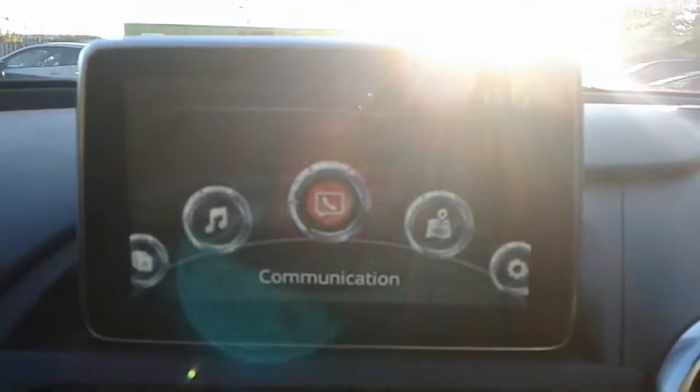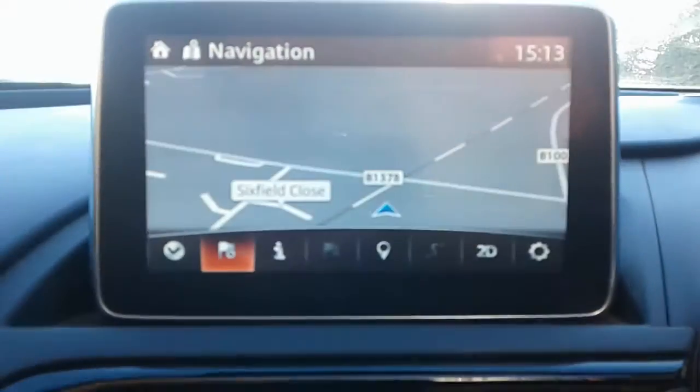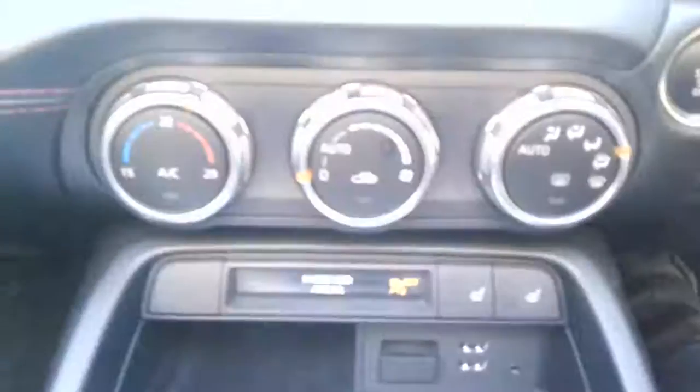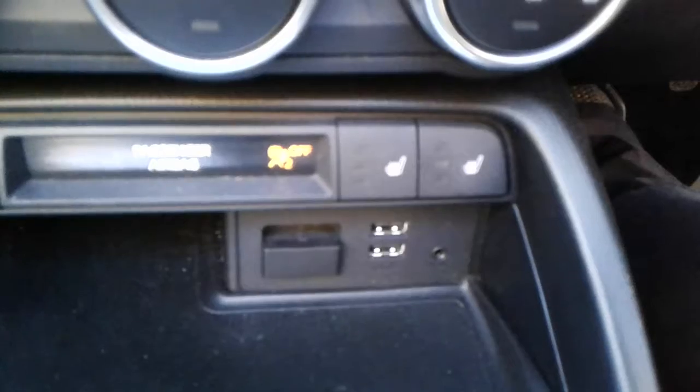There is Bluetooth connectivity for your phone, satellite navigation, FM, AM and DAB radio, air conditioning and a heated rear screen, two USB ports, AUX, and heated front seats.